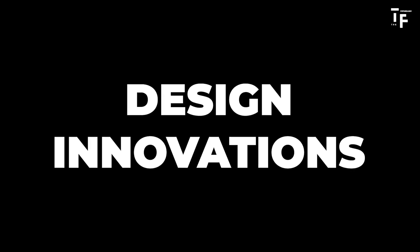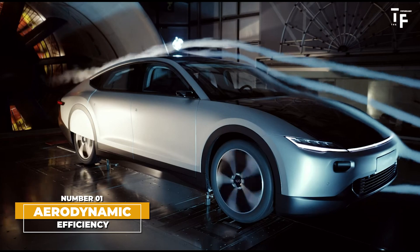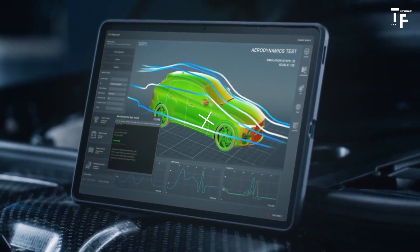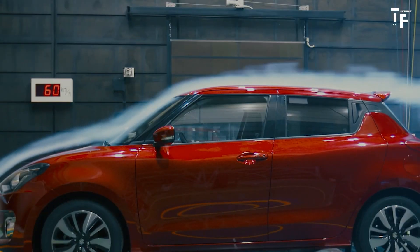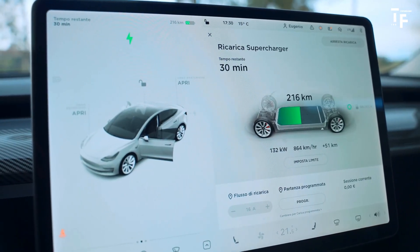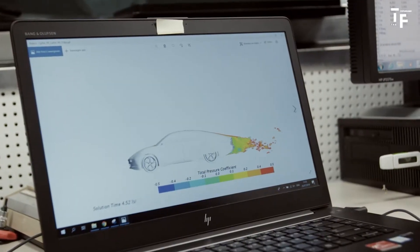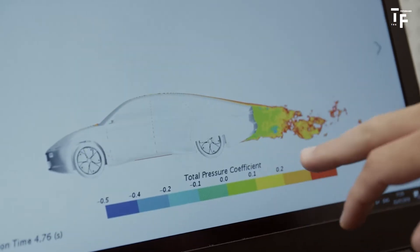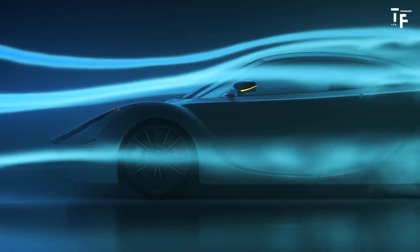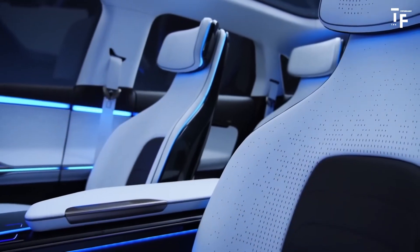Design innovations: Aerodynamic efficiency. Future cars will be designed with a strong emphasis on aerodynamics to improve energy efficiency. As electric vehicles become more prevalent, reducing drag is crucial for maximising battery life and overall performance. Expect to see sleeker, more streamlined shapes, often inspired by natural forms like the curves of a bird in flight or the flow of water. These designs enhance fuel efficiency and contribute to a futuristic aesthetic that defines the next generation of vehicles.